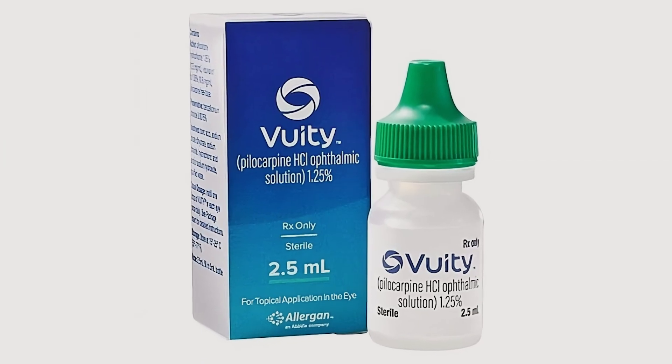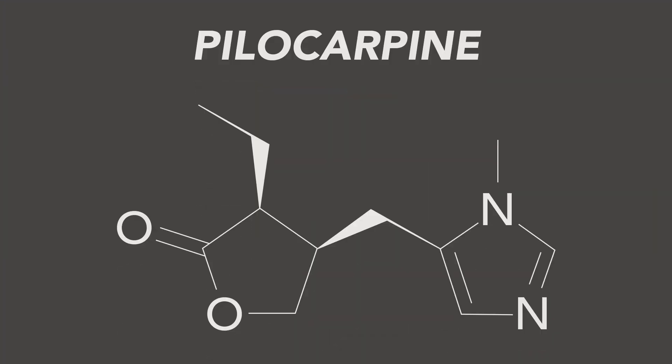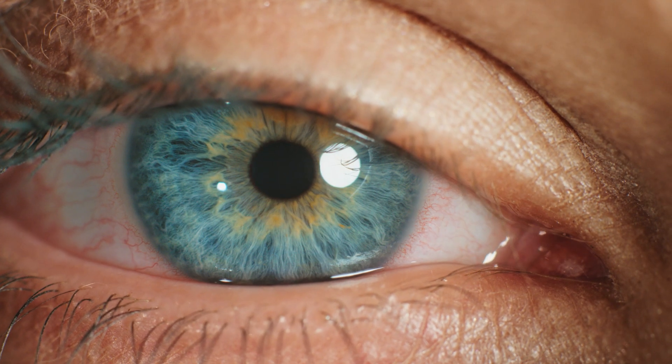We are now even using the pinhole effect medically. You may have heard of a newer medication called VUITY. This is a medication that helps patients with presbyopia — the condition where we lose our ability to focus up close, which is very common and occurs over the age of 40. VUITY contains pilocarpine, a drug that shrinks the pupil size.